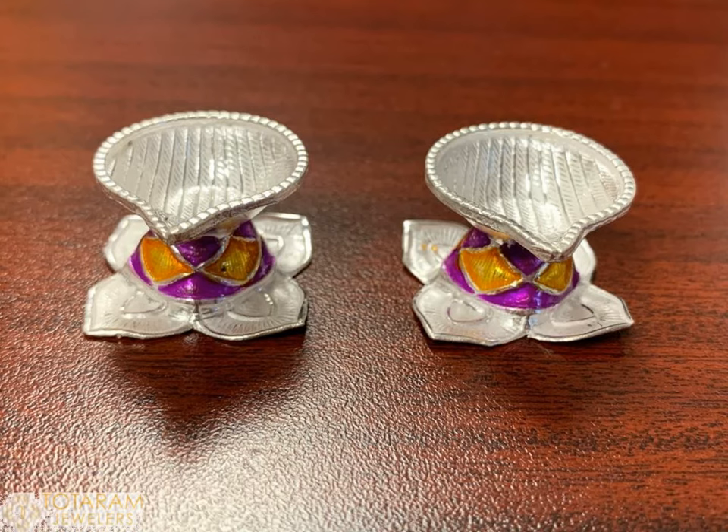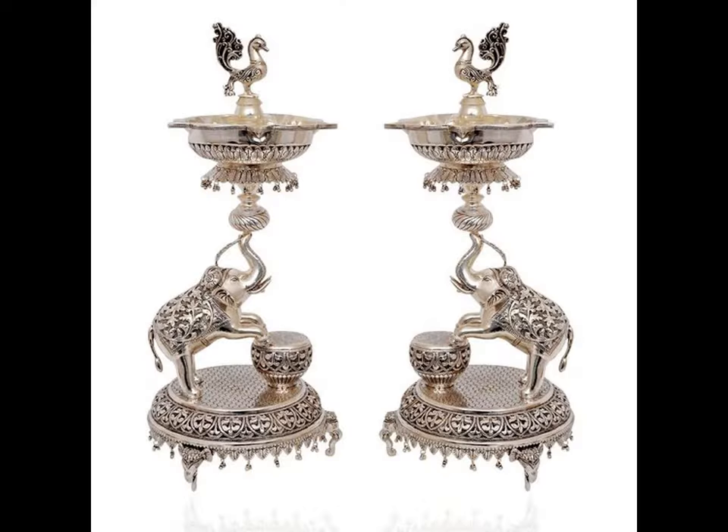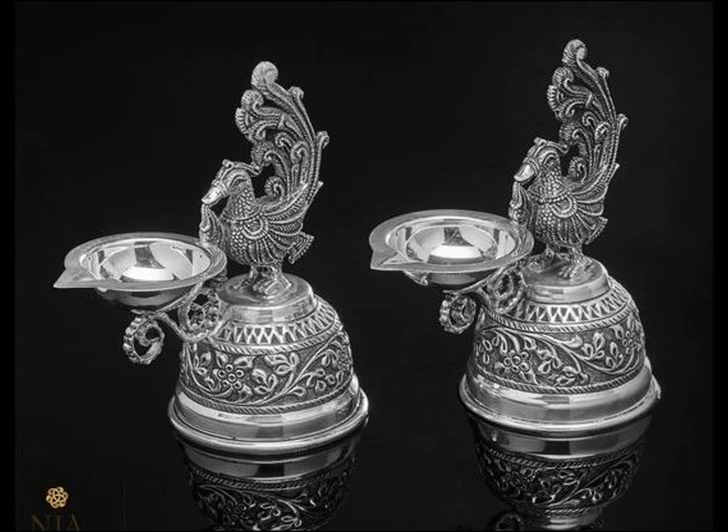Silver is a beautiful and versatile metal that adds a soft luster and touch of elegance in any form. So, if you are looking for diyas to worship, you can explore our collection of the best silver lamps to adorn your prayer room or mandir.